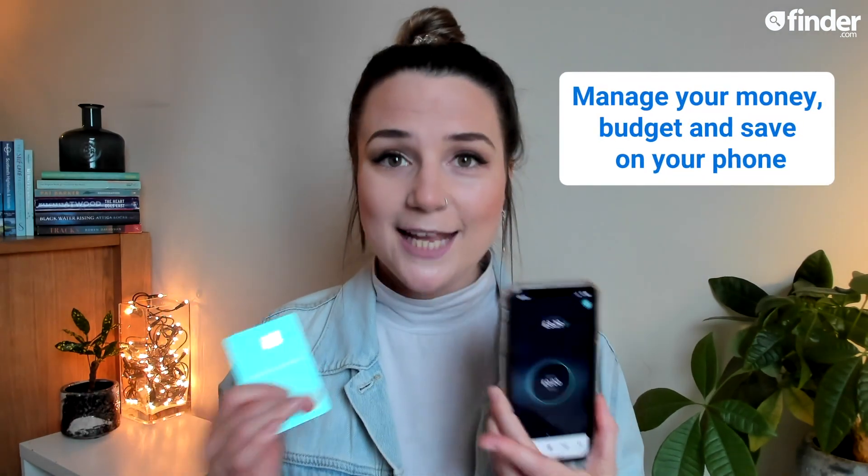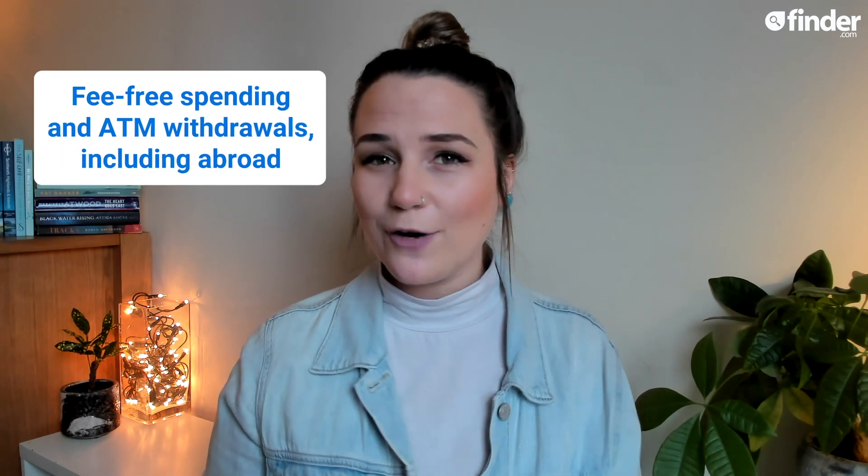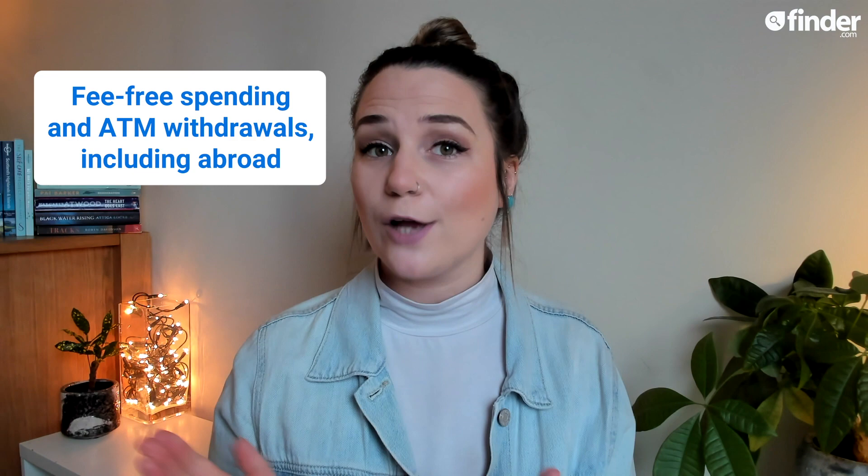When you sign up with Starling Bank you get a free current account, mint green debit card and an app that lets you manage your money, budget and save all from your phone. Starling Bank works much in the same way as its competitors like Monzo and Revolut, but what sets it apart are its zero card payment fees and no limit on ATM withdrawals both at home and abroad, and the fact that you can earn interest on your savings without having to use an external provider.